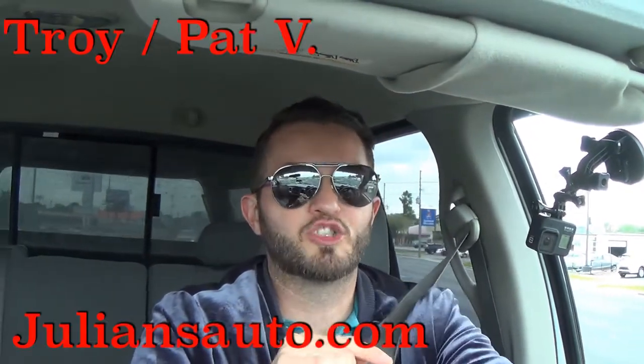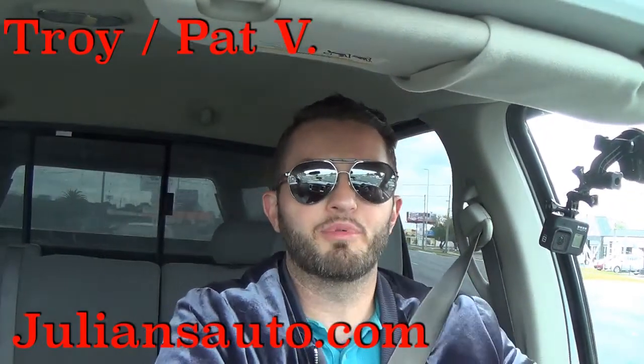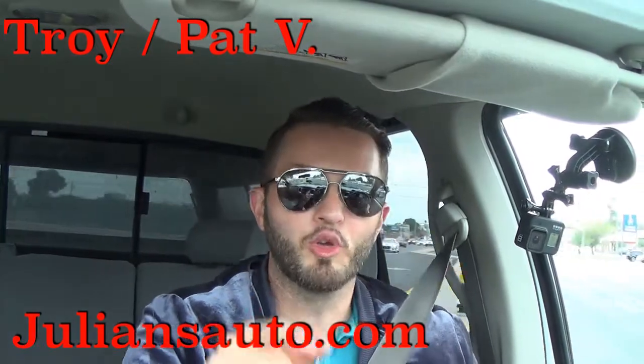I'd like to thank Julian's Auto Showcase for giving us this 2008 Dodge Ram 1500 5.7 liter Hemi for our car review. Don't forget to subscribe for more, and click the description to get all the details on the dealers we feature.